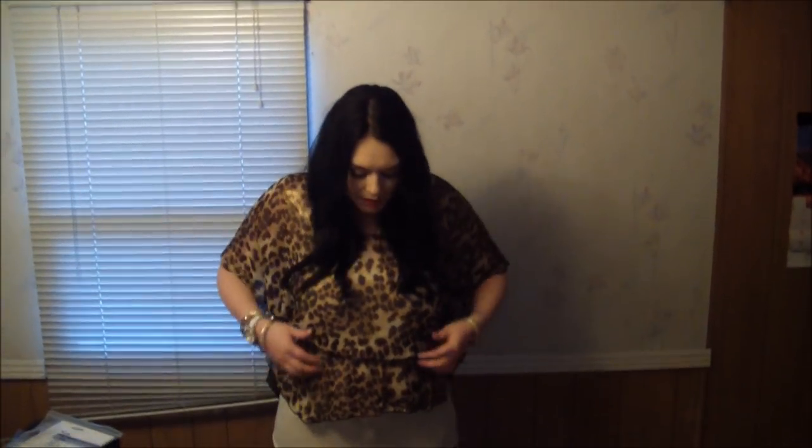Hey everyone! So I just wanted to do a quick outfit of the day. I purchased this leopard print shirt at Rue 21, and it kind of has bat wings. It has like elastic around the bust line area, and then it's sheer black.